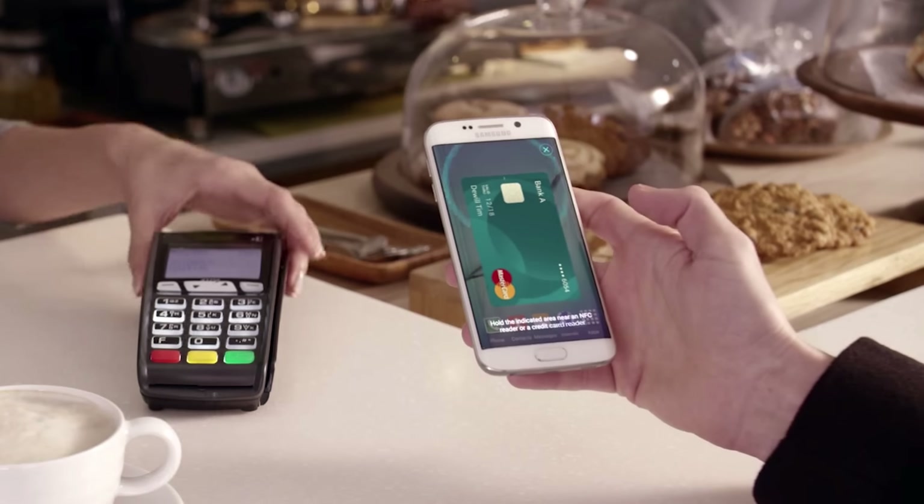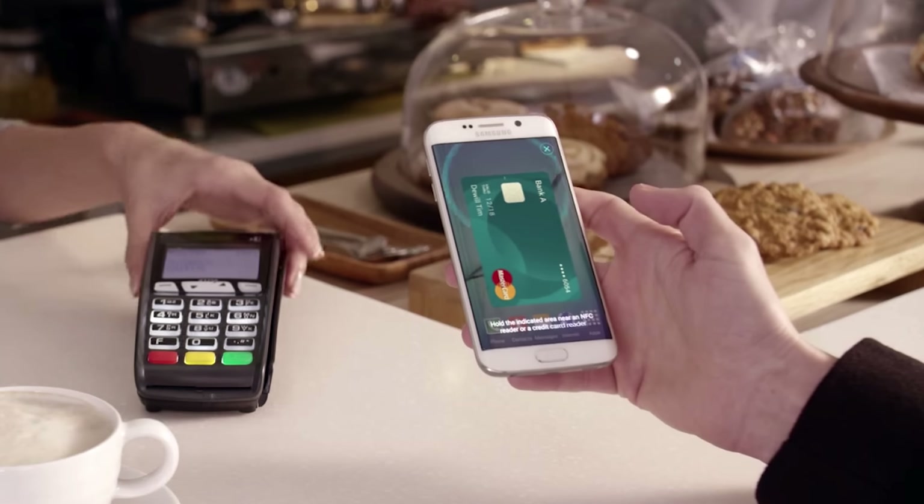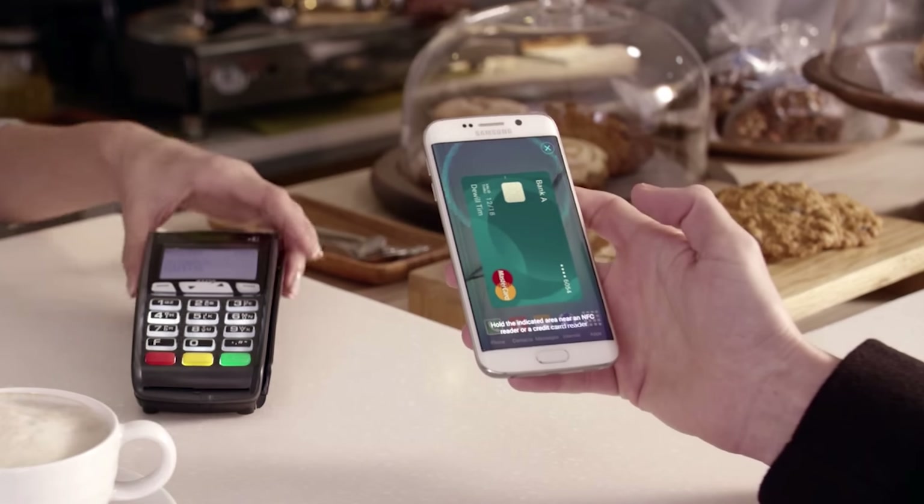The Note 5 also features wireless charging built in, so you no longer need a special back cover. It just works as long as you put the Note 5 on a Qi-enabled charging pad and it's going to start wirelessly charging. If you're not a fan of wireless charging, don't worry — the Note 5 also features adaptive fast charging. So if you plug it in via a cable, you can charge the device from empty to full in about 90 minutes.